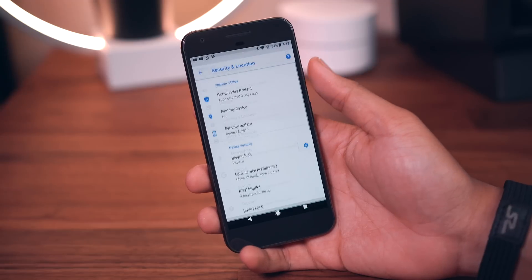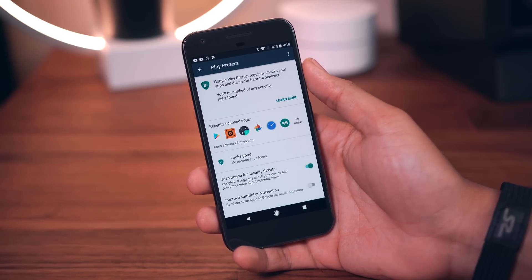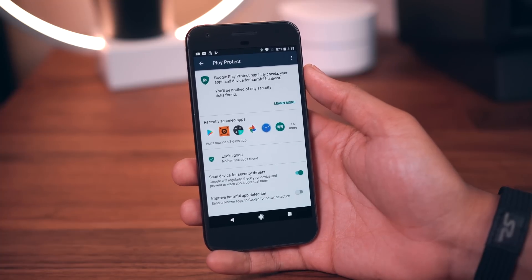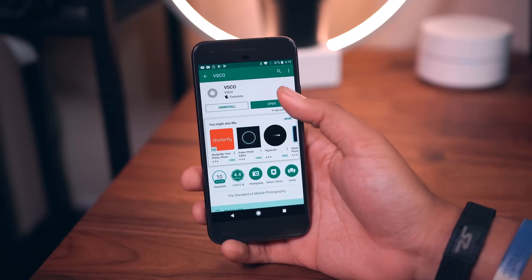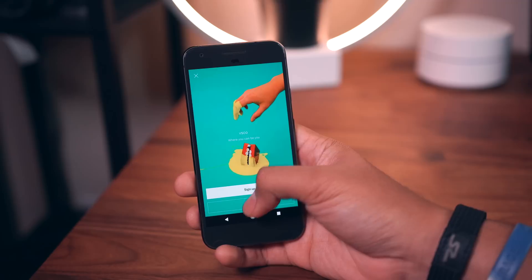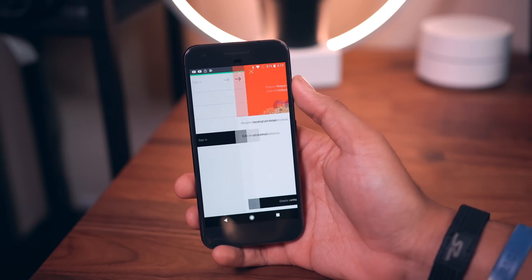In the settings under security options you'll see the Find My Device function, and you'll also see that Google Play Protect is now part of the settings. Play Protect scans the applications you install for harmful behavior to keep your device as safe as possible. There's also the autofill feature which automatically fills in usernames and passwords for applications of your choosing, using info synced through your Google account — so all the passwords you've saved on Chrome will now work with autofill on Android Oreo.